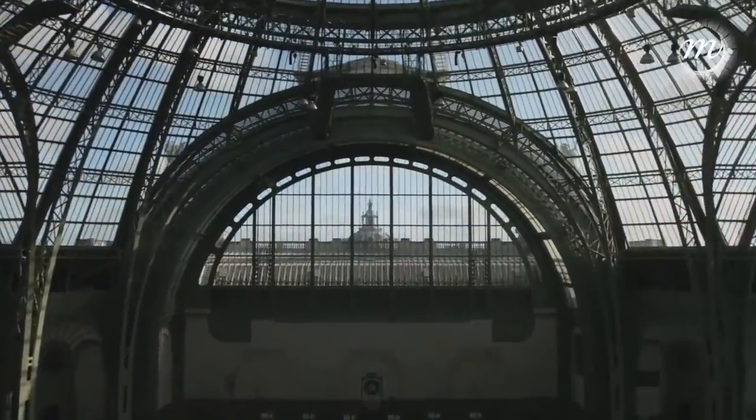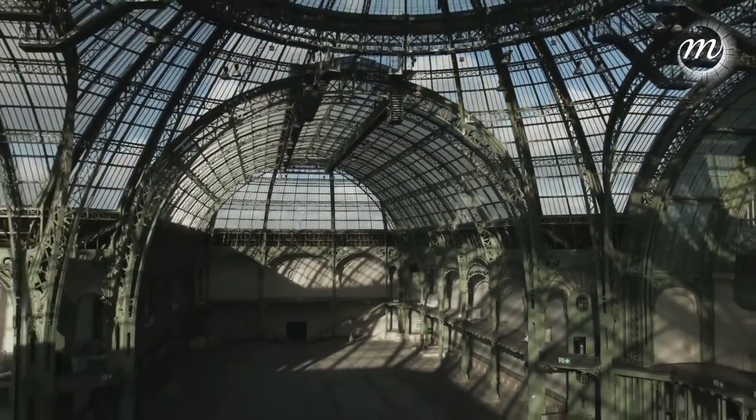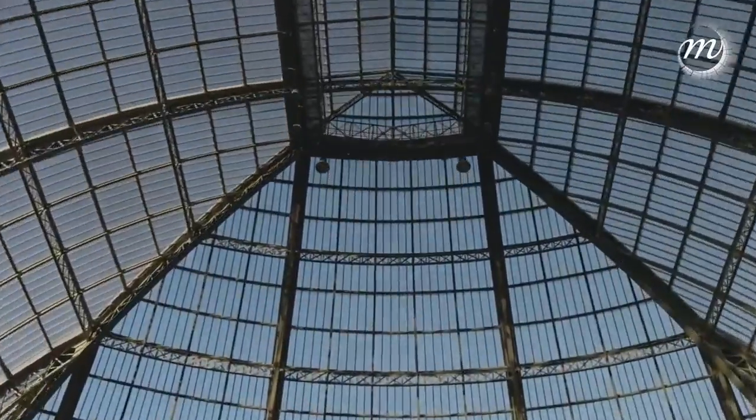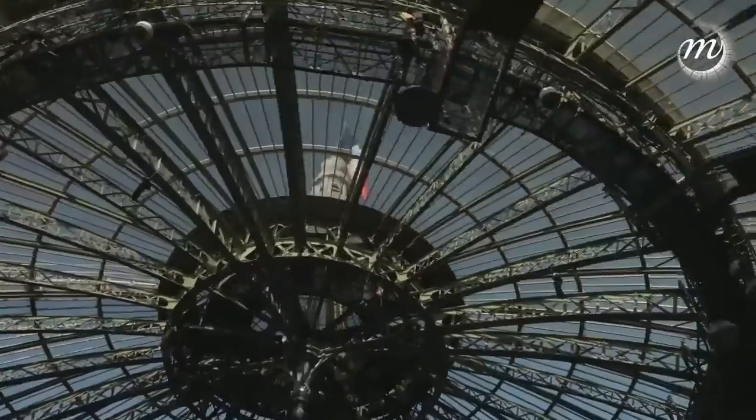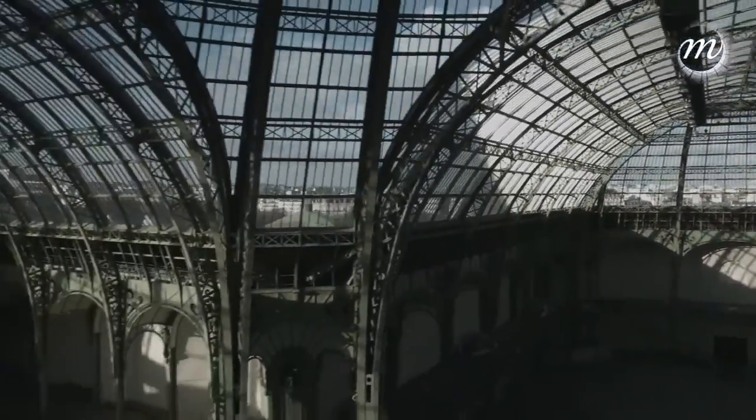Our chosen building is the extraordinary Grand Palais, whose stone façade, columns and fine details exhibit features of classic design, while the interesting metalwork inside exhibits the style of Art Nouveau.